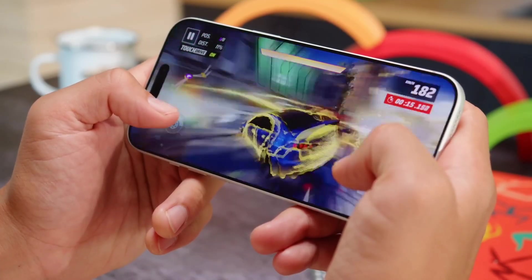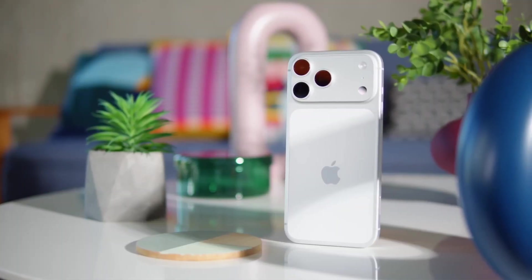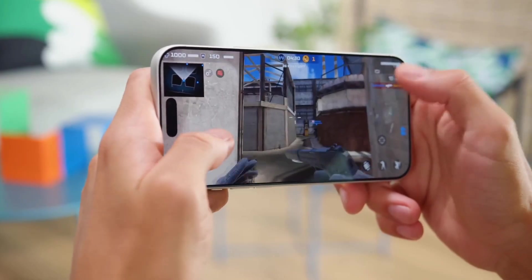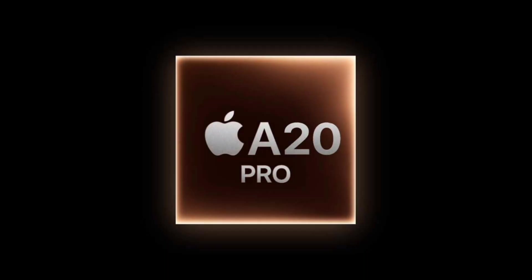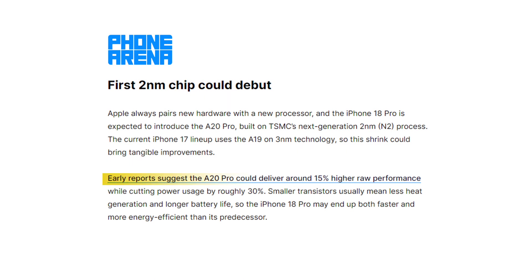On the outside, Apple is refining the back design for a more uniform, seamless finish, aligning the rear glass more closely with the aluminum frame for a cleaner look. Powering everything could be Apple's most advanced chip yet. The iPhone 18 Pro is expected to debut the A20 Pro, built on TSMC's next-generation 2nm process. Early reports suggest up to 15% better performance and roughly 30% lower power consumption compared to the previous generation.